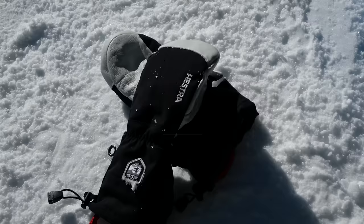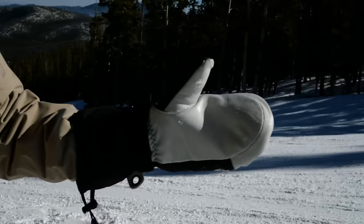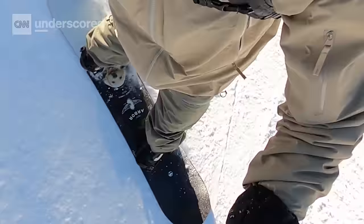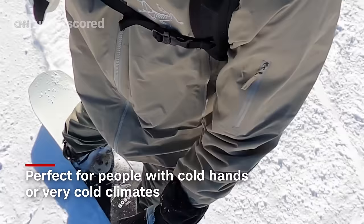Next up are the Hestra Army Leather Heli Mitts. These are warmer than the CO Objective Insulated Mitts, but they don't have as much dexterity. They're really great for people who get really cold hands or for people who live in really cold climates.